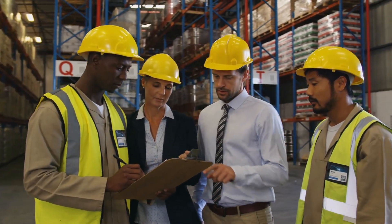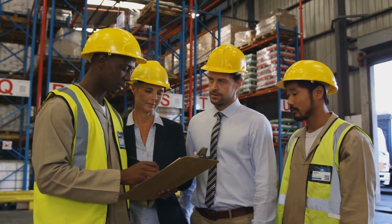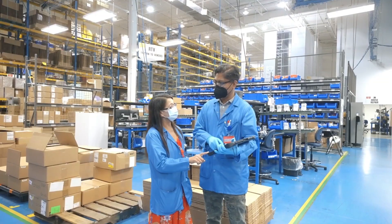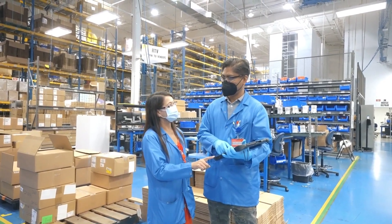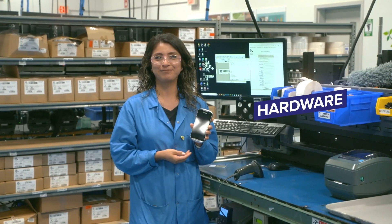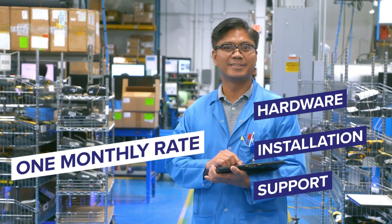When it comes to automating and managing entire facilities, simplicity is vital, but it shouldn't compromise efficiency. The ScanOnline OneSolution answers this, offering customers a sole provider for all of their hardware, installation, and support service needs at one monthly rate as a service.